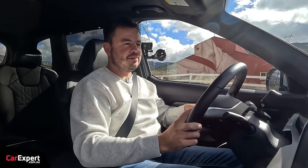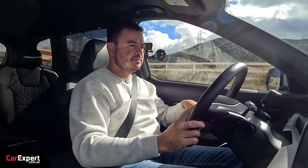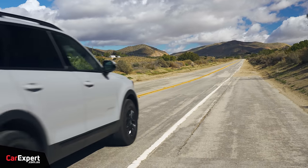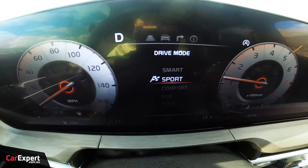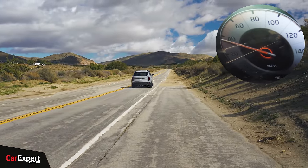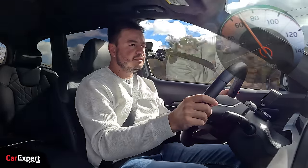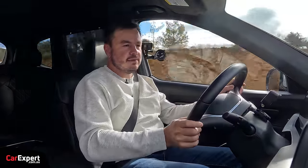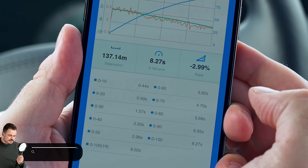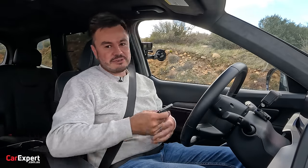Let's talk performance numbers — they reckon zero to 100 happens in under eight seconds. Let's see what that feels like. We'll come to a stop, pop it in sport mode, and see how we go. It doesn't feel too bad — nice and punchy. Zero to 100 came up as 8.27 seconds, a little over the claim, but okay for a vehicle this size. Do keep in mind that if you load it up, it's going to become much slower.